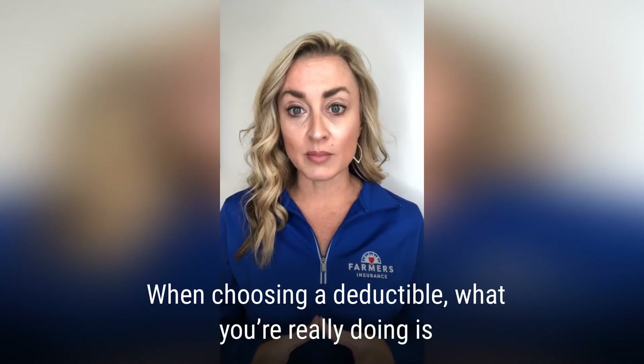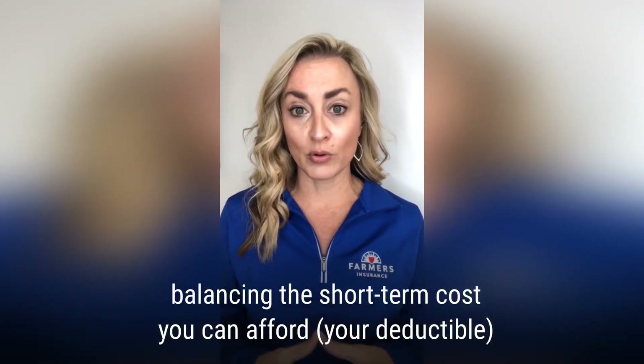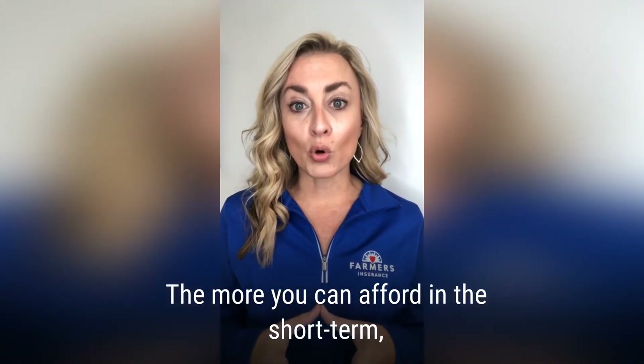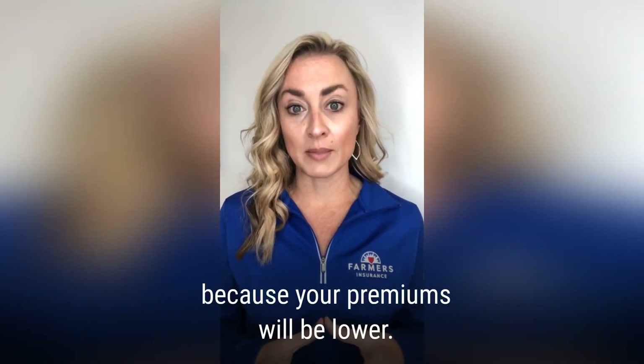When choosing a deductible, what you're really doing is balancing the short-term cost you can afford — your deductible — and the long-term cost of your policy, your premiums. The more you can afford in the short term, the more you'll save in the long term because your premiums will be lower.